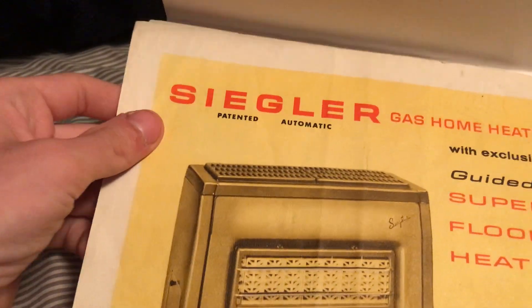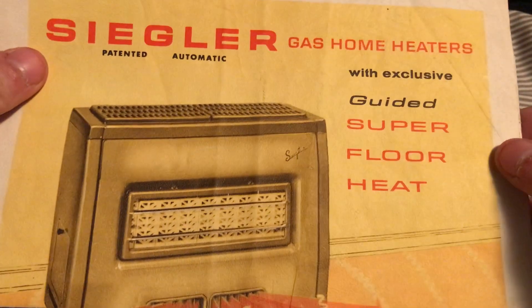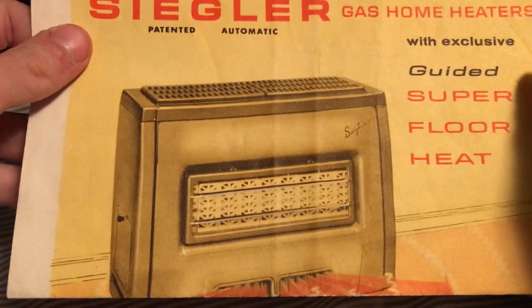Hey guys, Mike Pranks here. Now here's something I don't do very often, but it's a rare piece. And honestly, besides cars, this is one of my favorite things to look at, besides car brochures. And it's the only one I'm going to get, because it's possibly the only one left — it's a Siegler heater gas home heater with exclusive guided super floor heat brochure.